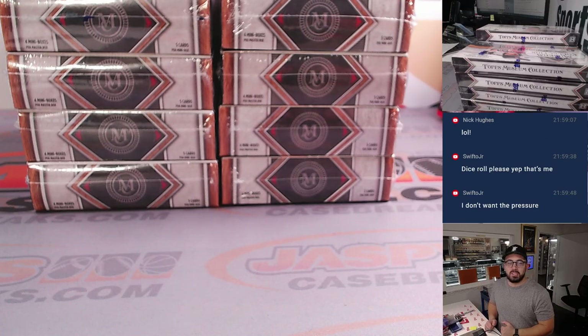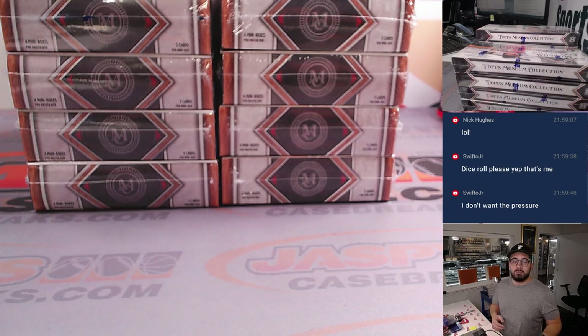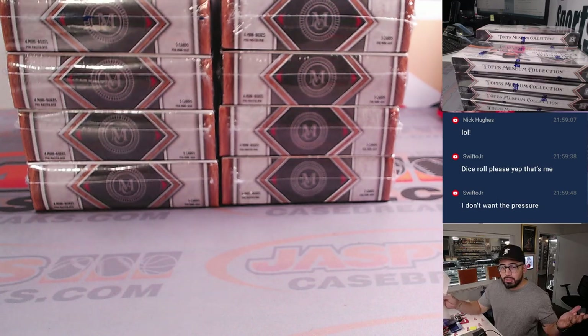Hey everyone, Christopher here from JaspiesCaseBreaks.com. We have our 2023 Topps Museum Collection Baseball One Box Break Number 7.